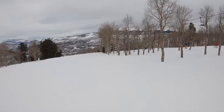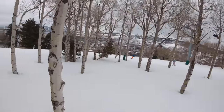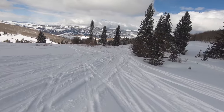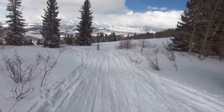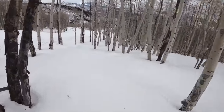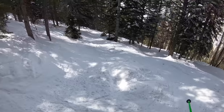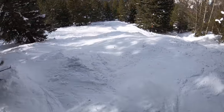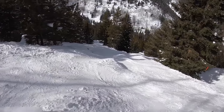Beaver Creek is known more for its luxury ambiance than anything else, but when it comes to overall glade terrain, there are few competitors that can match. Beaver Creek seems to offer top-notch trees for just about every ability level, ranging from the outstanding, uniquely varied meadows of McCoy Park, to the tighter but still modestly pitched aspens at lower elevations, to the taxingly steep expert glades in upper mountain areas. Some of Beaver Creek's double black trees are so long they're seemingly unending, and while not quite as long as the craziest tree resorts in North America, they make for some serious endurance drain.